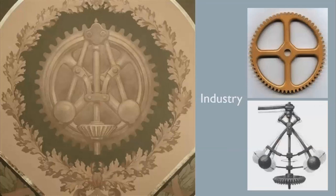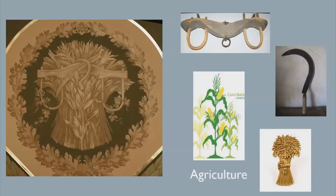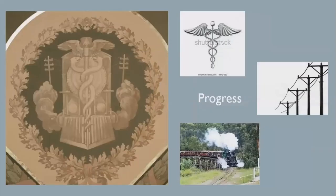In the northeast corner, industry is symbolized by a cog and locomotive governor, which regulates speed on a steam engine. The southeast corner illustrates agriculture with the sickle, wheat sheave, corn stalks, and an oxen yoke. In the southwest corner, a locomotive, caduceus — symbol of commerce — and telephone or telegraph lines are symbols of progress.